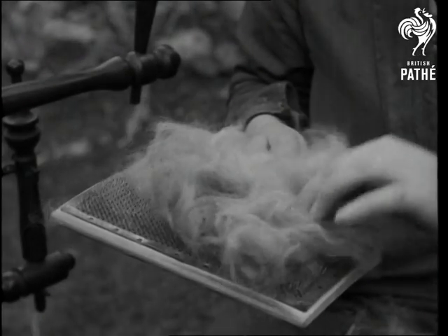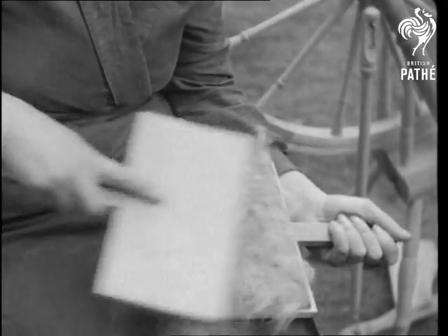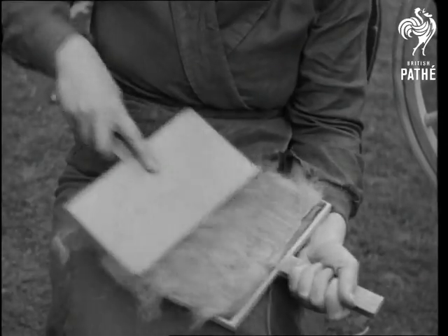The wool is hand-teased or carded into fluffy wisps — clean, unmatted and as light as thistledown. The coat of an old but absent friend is about to undergo a complete transformation.